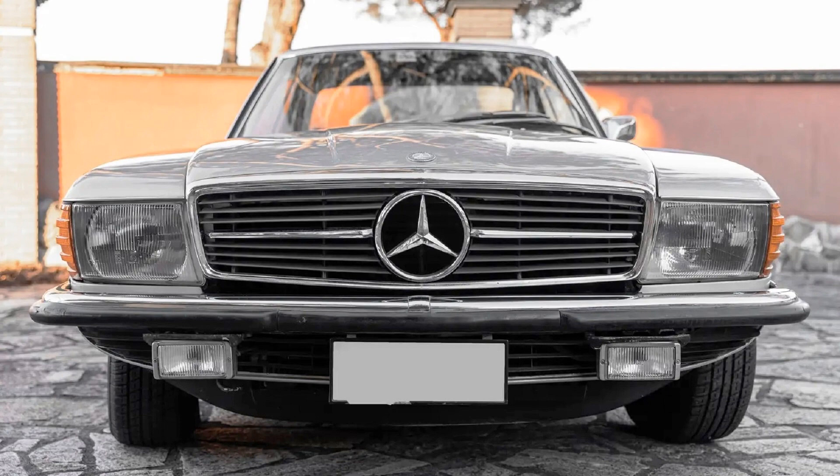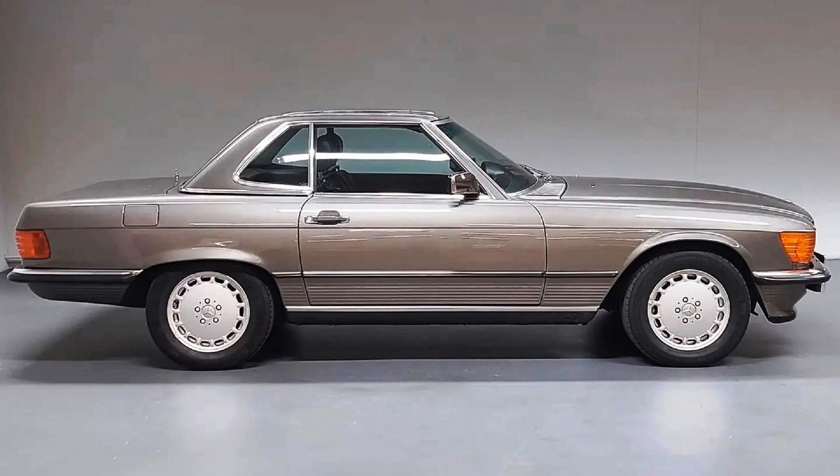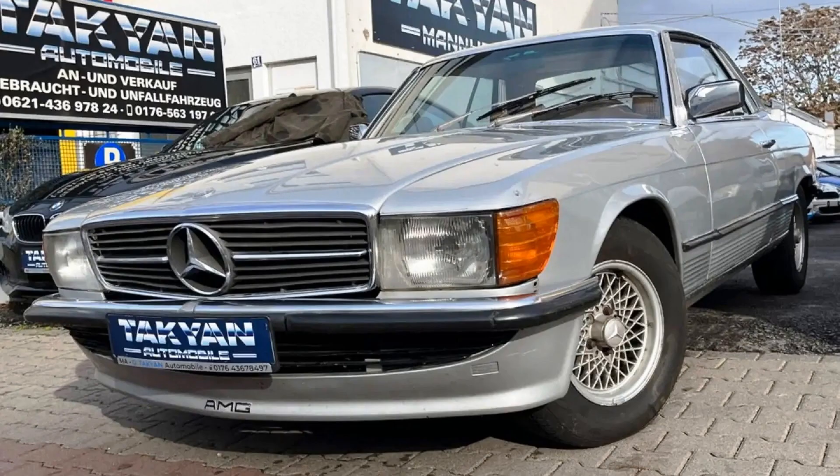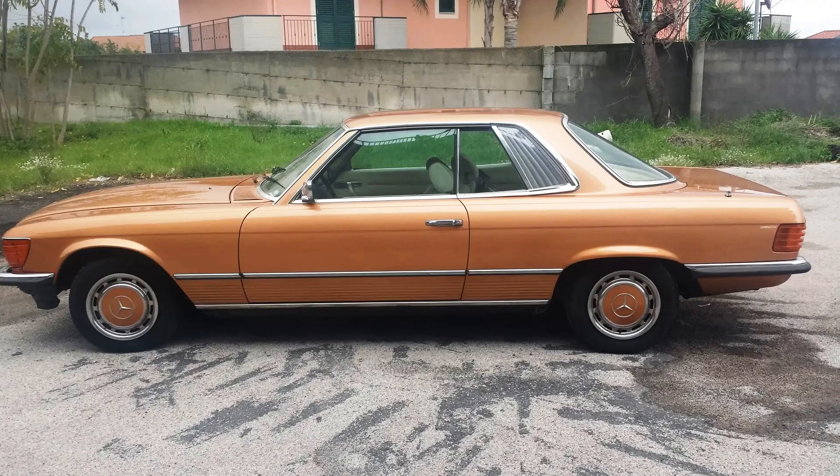This makes the R107 the longest-produced passenger car of Daimler-Benz and the second-longest-produced Mercedes-Benz car of all, after the G-Wagen. On this channel we usually talk about cars of the 80s and 90s. The 107 family started its life at the beginning of the 70s and was developed in the 60s. But the R107 was available for purchase during the whole 80s and it was a very popular car at that time, so I believe that we must talk about these cars, even if they are the children of the 70s, because of their significance for the 80s and for automotive history in general.